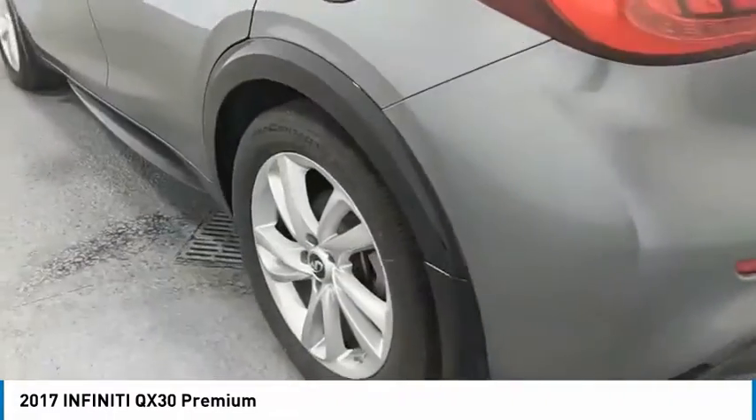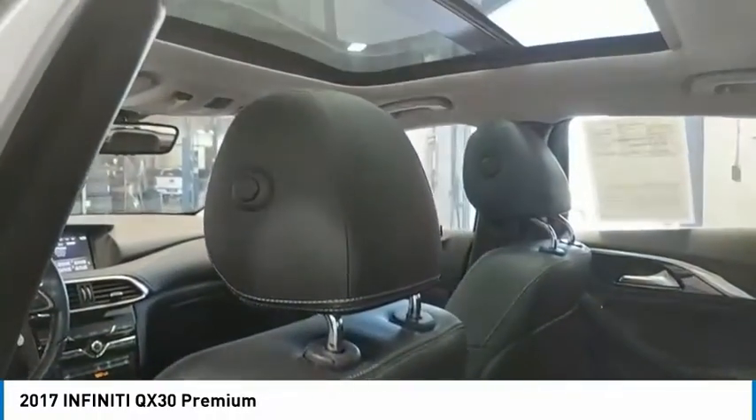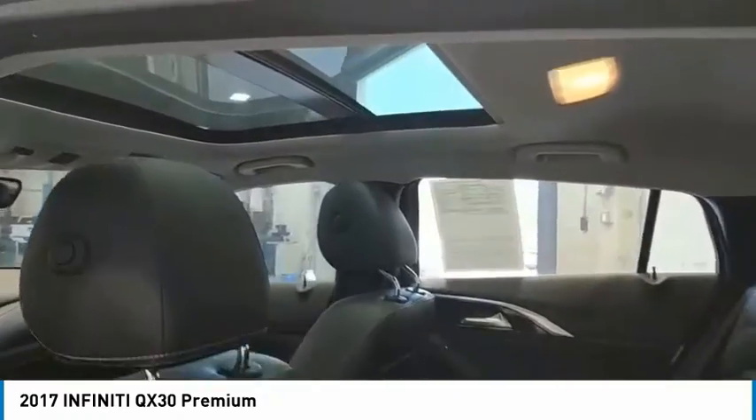Here are some of this vehicle's great options: aluminum wheels, heated side mirrors, traction control, daytime running lights, remote keyless entry, fog lights, FWD, headlights auto-off, mirror memory, security system.